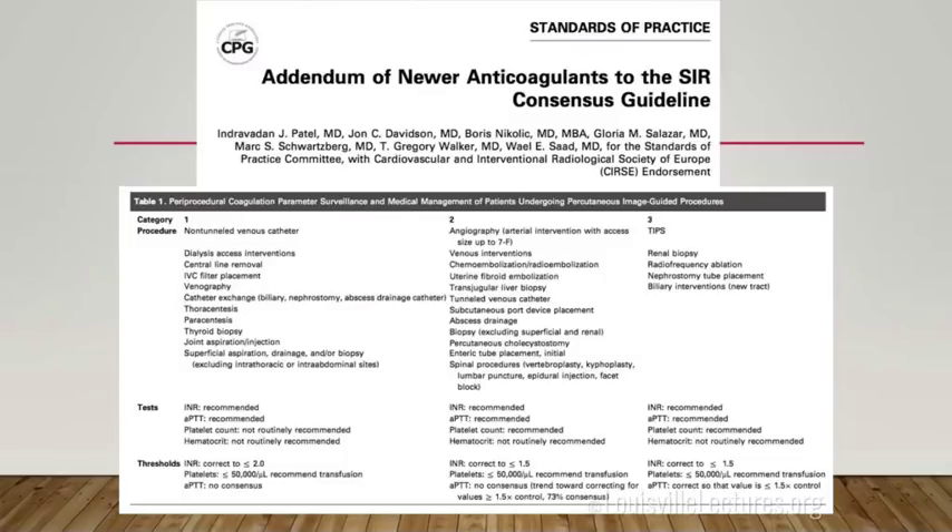For paracenteses, we can sometimes go a little over an INR of two if they're actively getting transfusions — we may not need a recheck. Multiple transfusions increase healthcare costs, so we want to work together to minimize that. For level two and three cases — more invasive procedures — we want INR less than 1.5 and platelets greater than 50. These are guidelines, not hard fast rules.